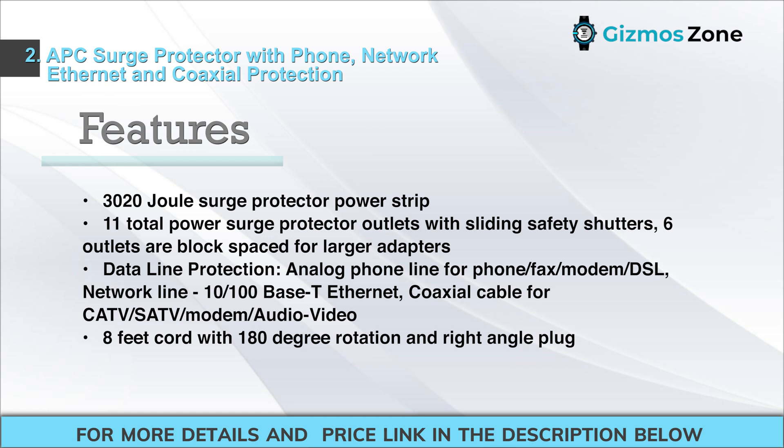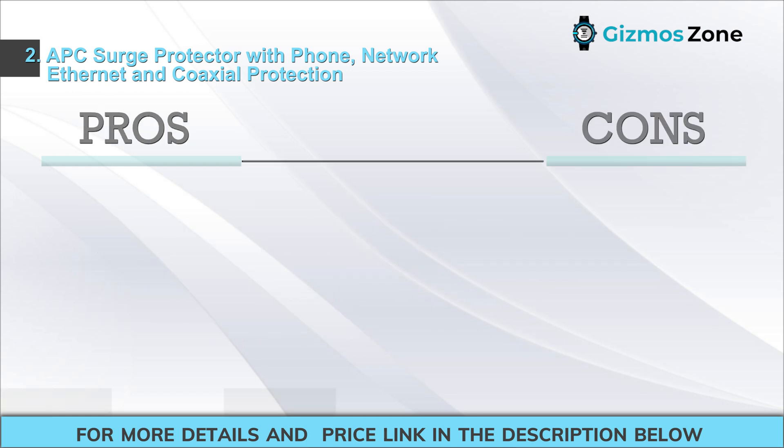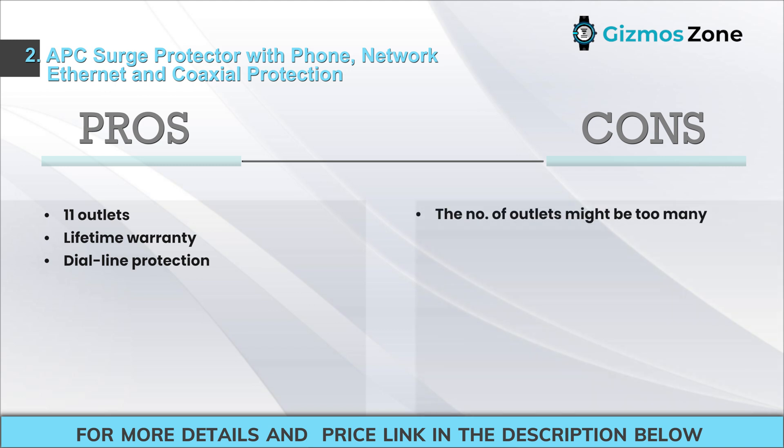Features: 3020 Joule Surge Protector Power Strip. 11 Total Power Surge Protector Outlets with Sliding Safety Shutters; 6 outlets are block-spaced for larger adapters. Data Line Protection for Analog Phone Line (Phone/Fax/Modem/DSL), Network Line 10/100Base-T Ethernet, and Coaxial Cable for CATV/SATV/Modem/Audio Video. 8-foot cord with 180-degree rotation and right-angle plug. Pros: 11 Outlets, Lifetime Warranty, Dial Line Protection. Cons: The number of outlets might be too many.